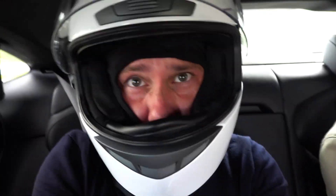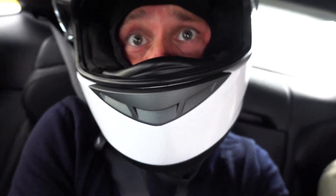We should actually be doing this in a Porsche. Wait a second... Now that's much better, isn't it?